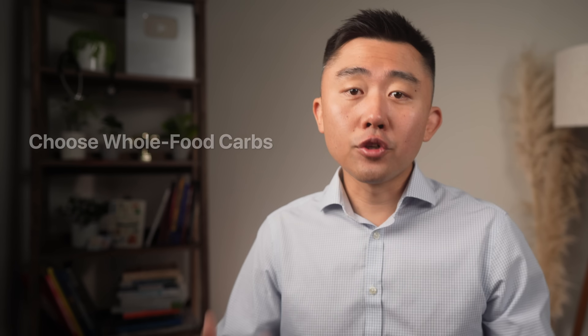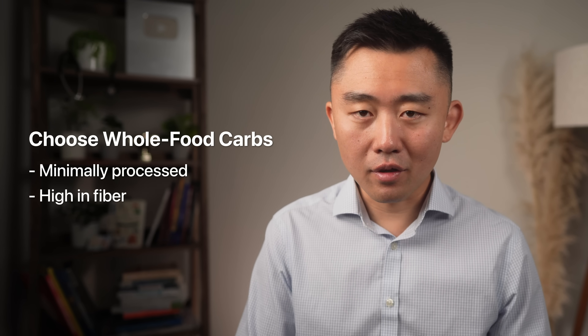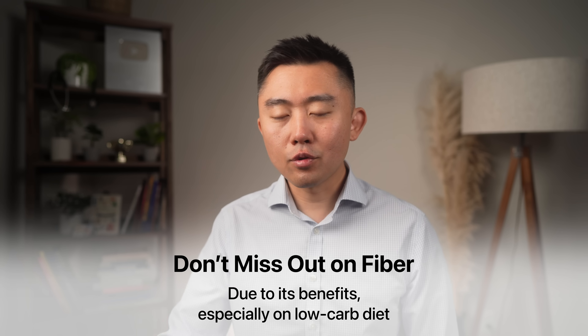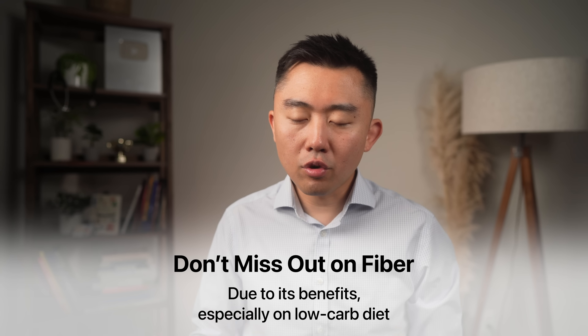Just like with resistant starches, choose carbohydrates made from whole foods that are minimally processed and high in fiber. Fiber is probably the most important carbohydrate that you do not want to miss if you choose to do a low-carb diet, because for most people the benefits of extra fiber are huge and just too hard to ignore.